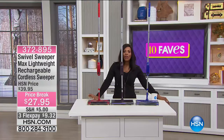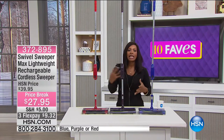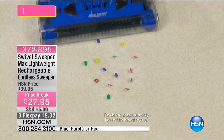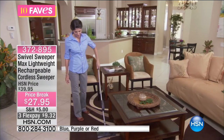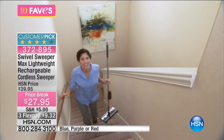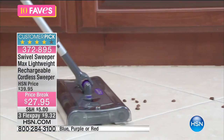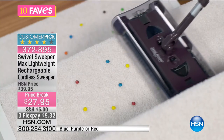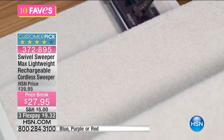Moving on to fave number two. This is the Swivel Sweeper Max — a lightweight, rechargeable, cordless sweeper. It's like a broom and a vacuum cleaner had a baby. It picks up on pretty much any floor surface: tile, wood, carpet, even stairs.